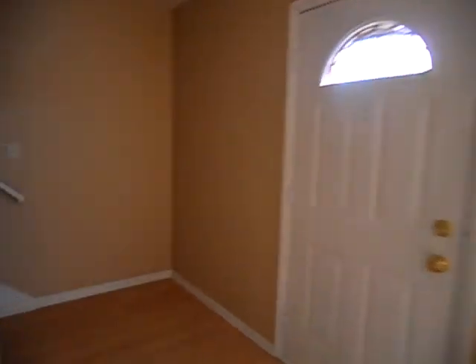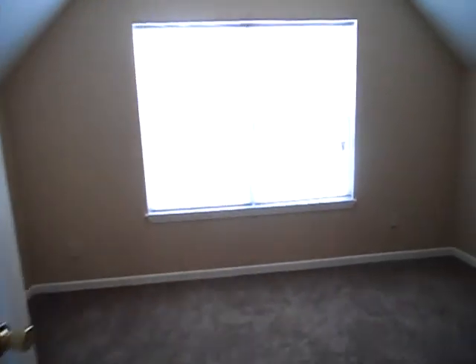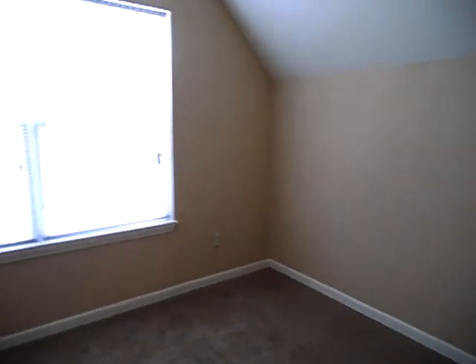Now we'll go upstairs. We have laminate flooring through the hallway. There's also a little bonus room, which extends to the first bedroom, and it overlooks the side of the home.